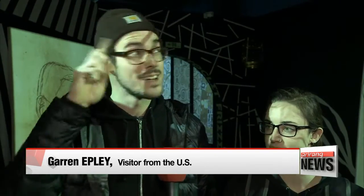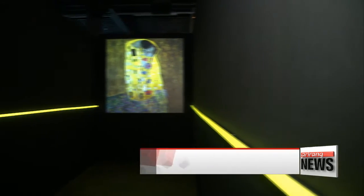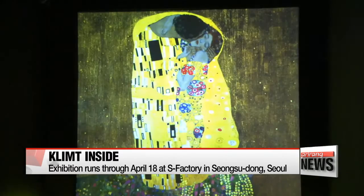"I thought it was very interesting — very cool how they used the gallery space to show some old paintings in a new, modern way with the projectors and all that." Technology also lends a modern twist to Klimt's iconic masterpiece.